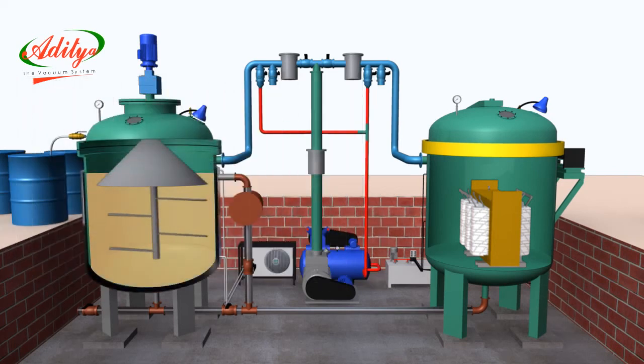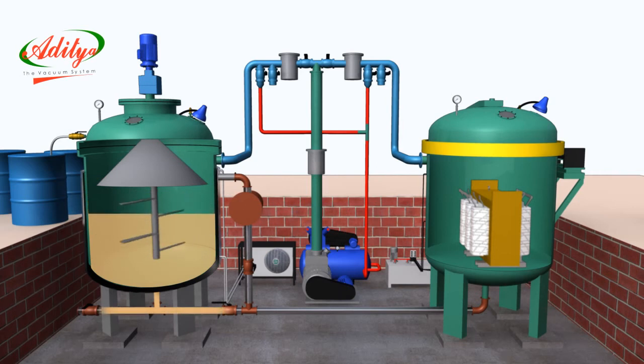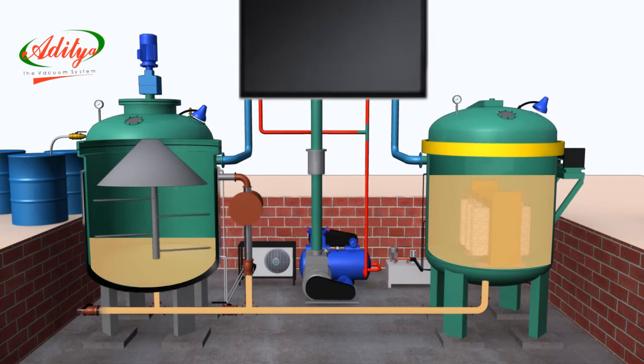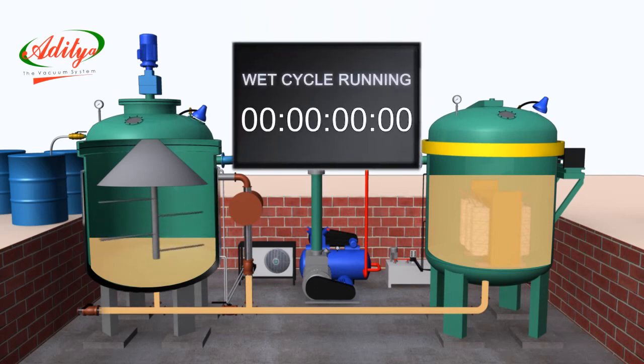During varnish loading, the display indicates resin or varnish loading in progress. The resin or varnish starts flowing from the storage tank to the impregnation tank. The operator needs to observe the resin or varnish level inside the impregnation tank through the glass window. Once it reaches the required level, the loading will stop. After completion of varnish loading, a timer starts and maintains the required vacuum level inside the impregnation tank. During the wet cycle process, the display screen indicates wet cycle running.